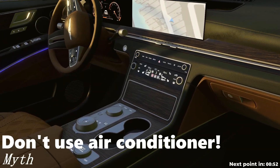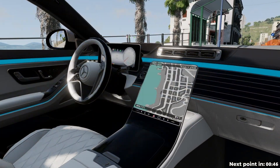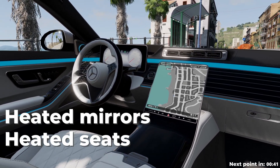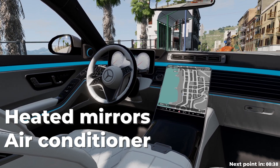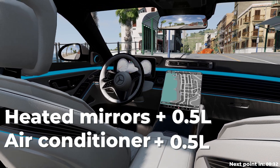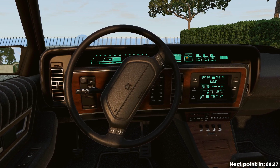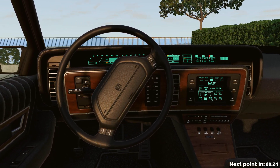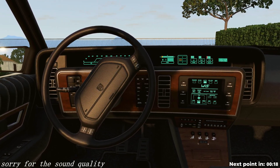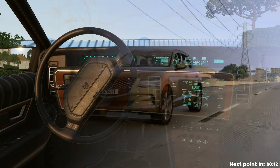Another common myth: any additional equipment increases engine load and therefore leads to increased fuel consumption. Each device such as heated glass, seats, rearview mirrors, or the air conditioner leads to additional fuel consumption of about 0.5–0.8 liters per 100 km. If the devices are all turned on at the same time, consumption can increase by as much as 15–20%. Fuel consumption is actually increased by included electrical devices, but heating of glass and mirrors affects safety, so it's better not to save on those.